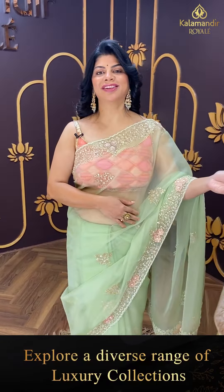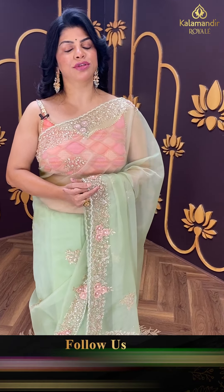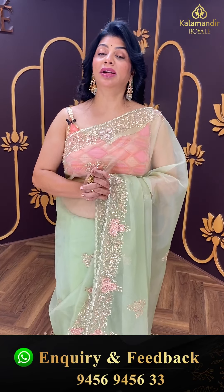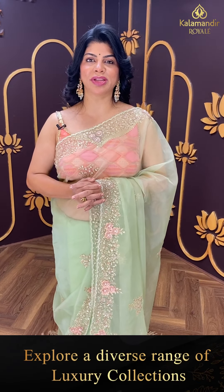I'll mention the fabric for each and every saree. We have global shipping and cash on delivery within Hyderabad. To feel the fabric and see lots of varieties, you have to visit our store — it's a wedding season! We have very unique and vibrant colours, intricate sarees, weaved sarees, and kalamkari sarees. So many varieties — come and feel it at Kalamandir Royal, Road Number 36, Jubilee Hills.